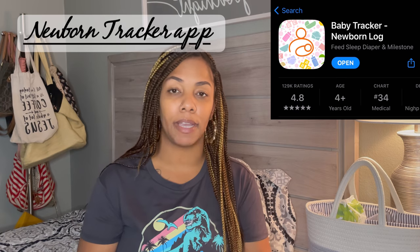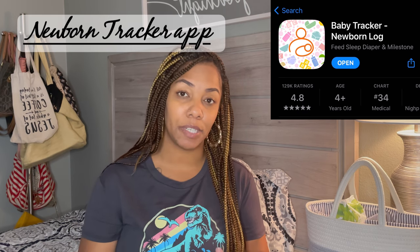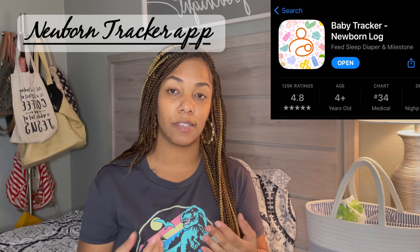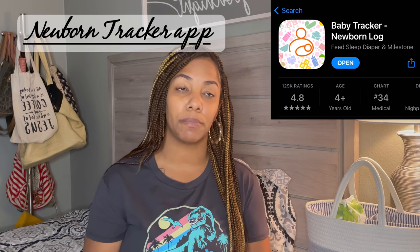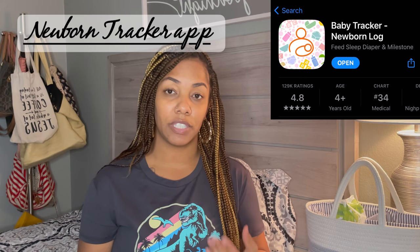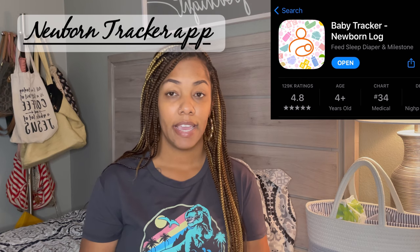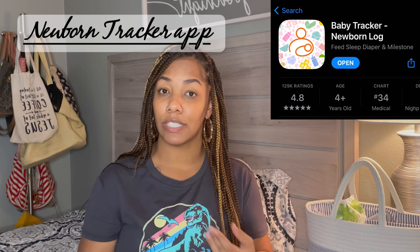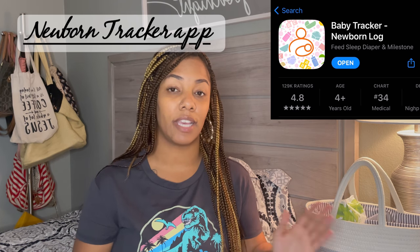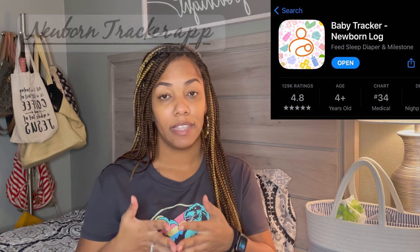The last item on my list is a newborn tracker app. This helps you keep track of baby's diapers, sleep, and how often baby nurses — and it's something you can use at doctor's appointments. For me it was really helpful because I was tracking everything, and when Serenity started having issues with acid reflux, her sleep and diaper patterns changed. I was able to give all of that data to the doctor so we could pinpoint exactly what was going on.